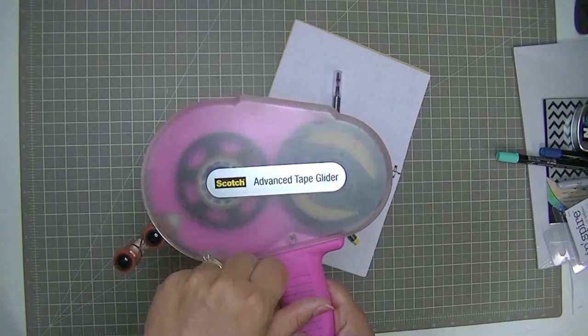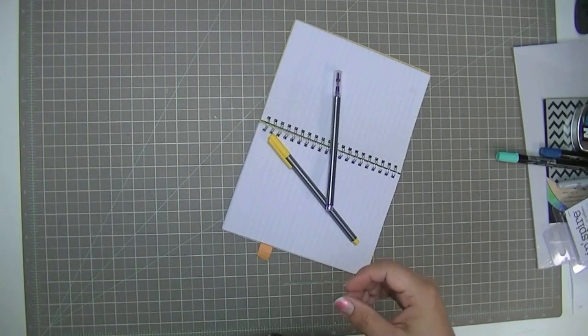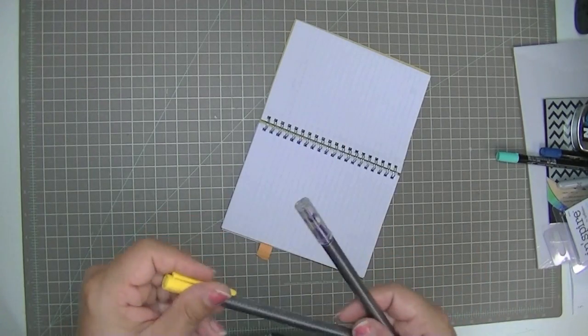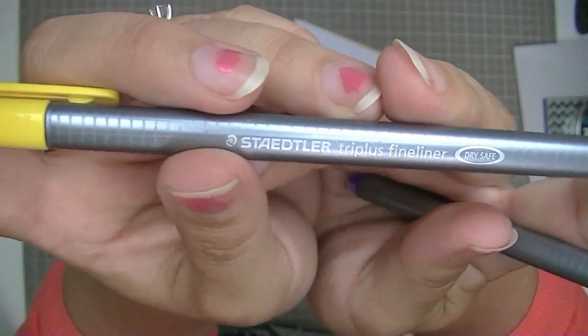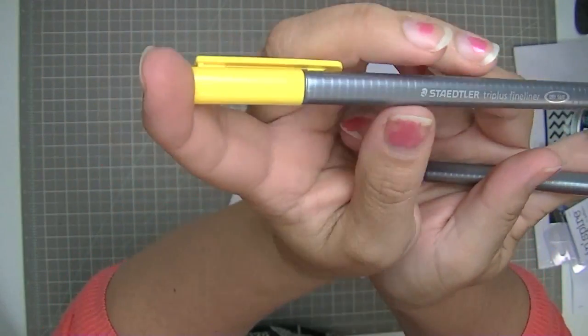I didn't keep track of when I placed my last order, but I just got one recently and I wrote the date on it, so now I'll be able to remember how long those ten last me. The reason I have these markers out is I've been talking about — mostly on Instagram — these Staedtler Triplus Fineliner markers, which I love. These are my favorite colored markers to journal with.